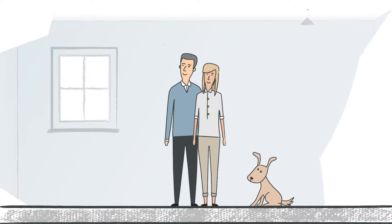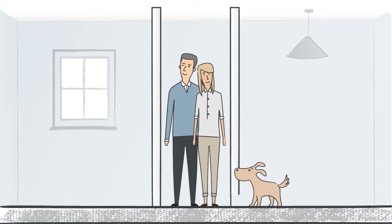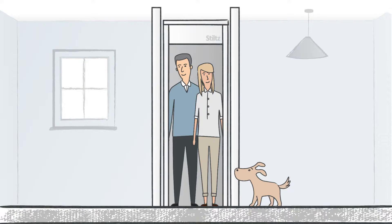Choosing a home lift that's right for you and your home is an important decision. The Stilts Home Lift is the most versatile, stylish and cost-effective solution available on the market. Here's why.